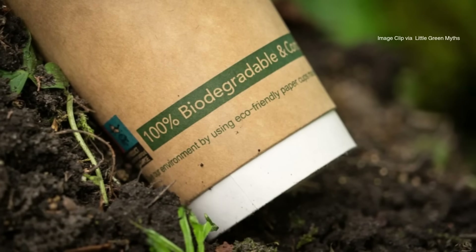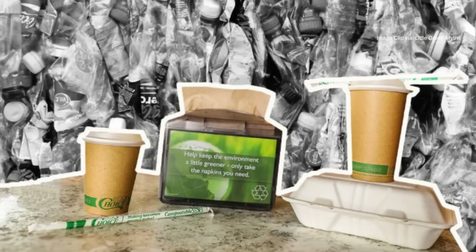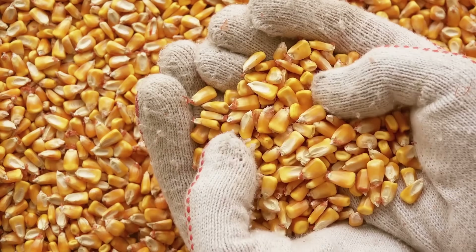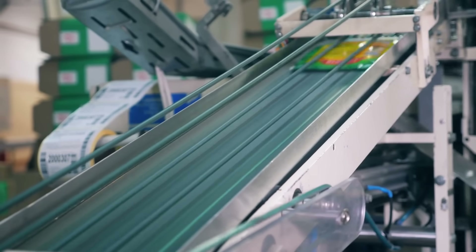But behind that label is a weird, fascinating truth: a lot of that packaging — it used to be corn. Yeah, corn. As in actual yellow kernels grown in a field. It's easy to forget how many things come wrapped in plastic.